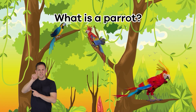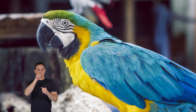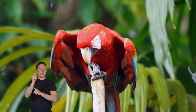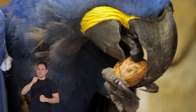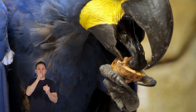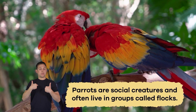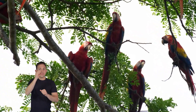What is a parrot? Parrots are fascinating birds with their vibrant colors and unique features. They have colorful feathers that make them look like living pieces of art. Their strong beaks are adapted for cracking open nuts and seeds, their favorite meals. Parrots are social creatures and often live in groups called flocks. These flocks are bird families that work together to find food and stay safe from predators.